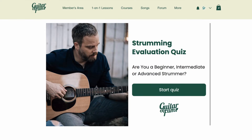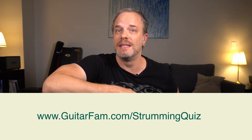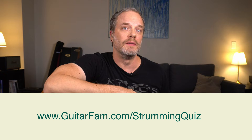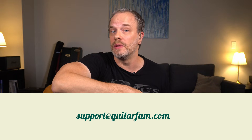To help you with this, we've created a quiz called the Strumming Evaluation Quiz. It's a quick 10-question quiz that will help you determine if you're a beginner, advanced beginner, intermediate, or advanced strummer. Just go to guitarfam.com/strumming-quiz to take it. As soon as you finish, you'll be emailed your results with some details on how to progress and a short list of lessons that will help you get to that next level of strumming as fast as possible. Our goal is to give you some insights on where you are on that global strumming skill and give you some steps so you can get to that next level.